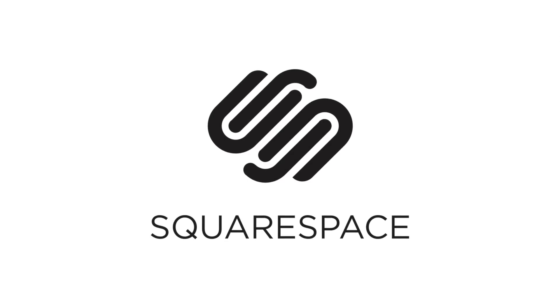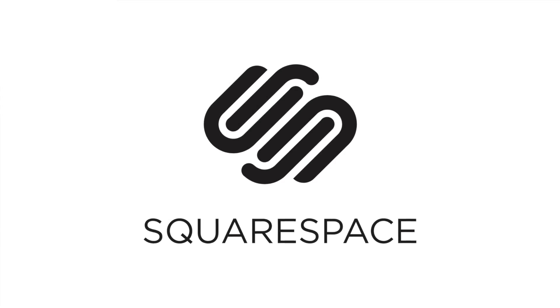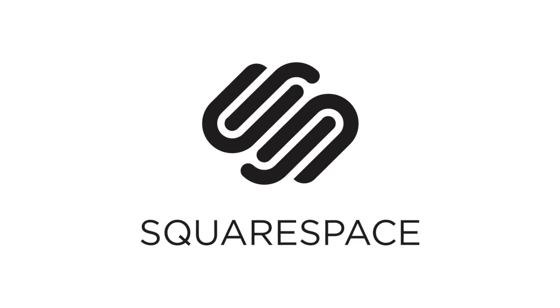This episode of J Tech Apple is brought to you by Squarespace, the all-in-one platform that makes it fast and easy to create your own professional website or online portfolio.